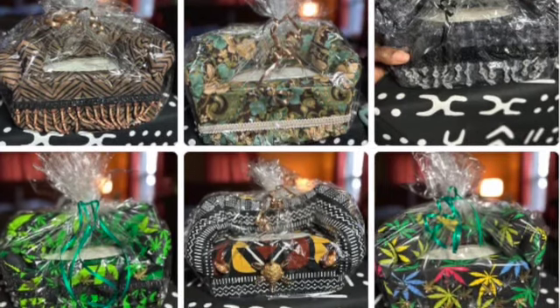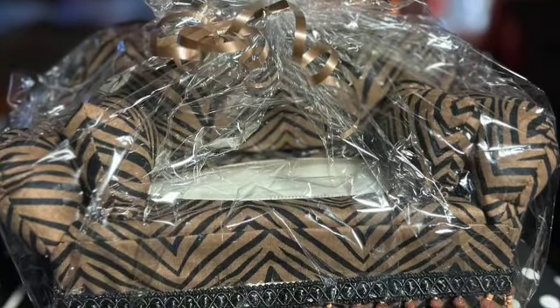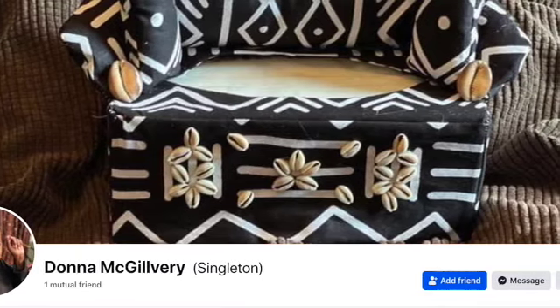Accessorize! These get my vote for the most unique accessories ever — they are tissue box covers that come in a variety of African inspired patterns. You can order one for your home from Donna McGilvery on Facebook for $20.00 plus shipping.